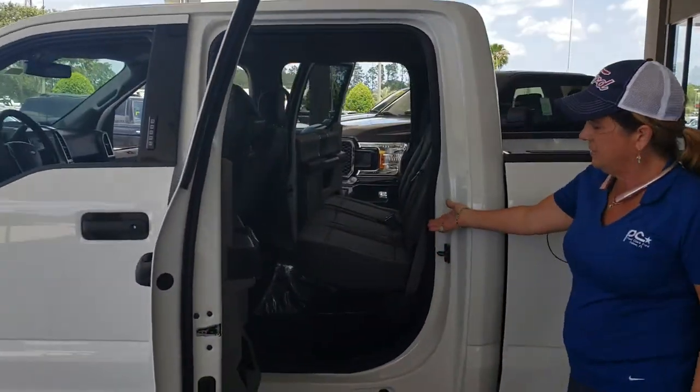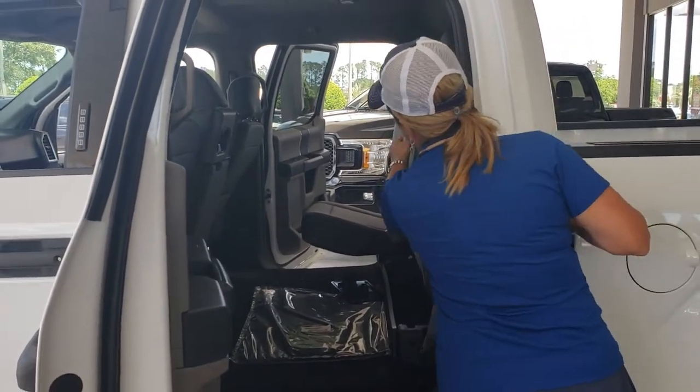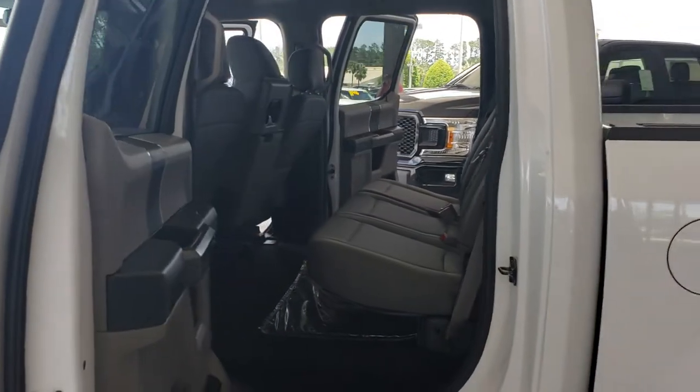The back seat is very easy to lift up with just one hand. Just follow that around — it locks. You're going to put it down. Cup holders down there, too.